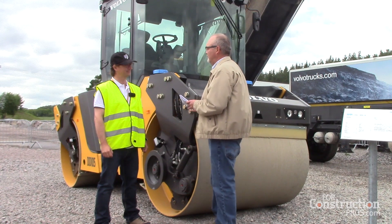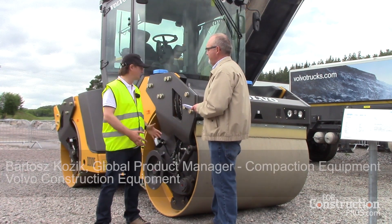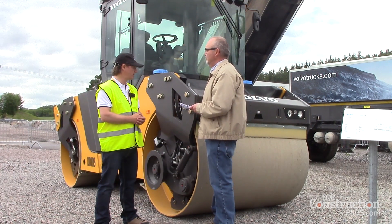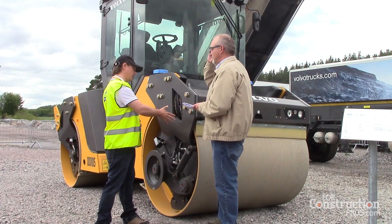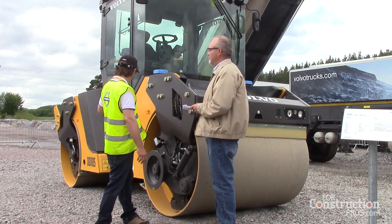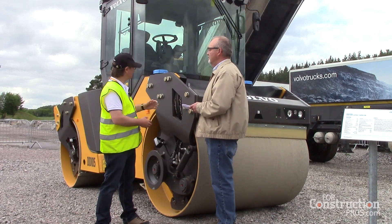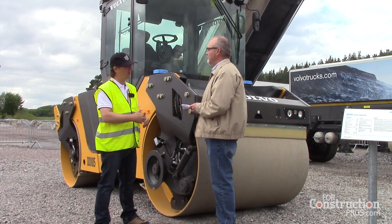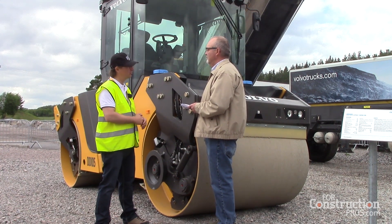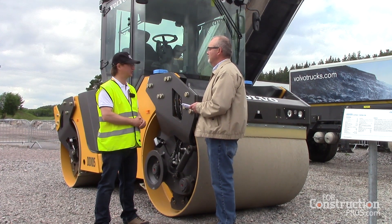Tell me a little bit about this unit and what are some of the features that operators can expect to see? Well, this is our new 23,000 pound compactor, which we focused on developing new drum performance, the special watering system, the eco-motor fuel consumption reduction on the engine, the operator station to improve operator comfort, together with the Density Direct unit, which allows the operator to know what he or she has compacted already.